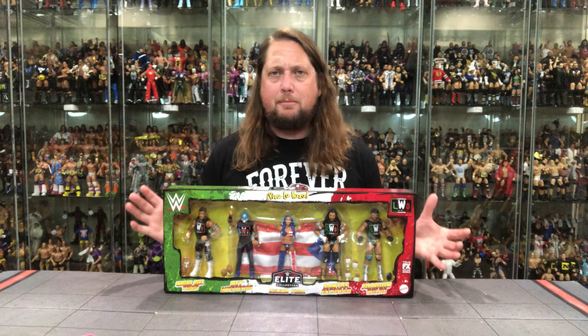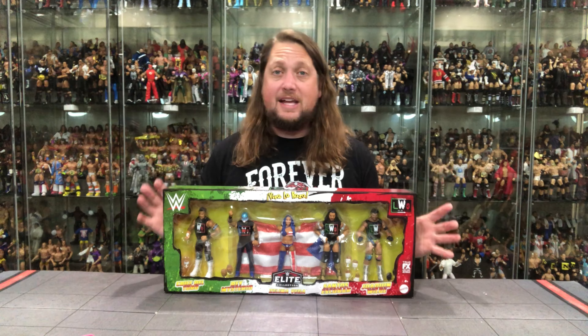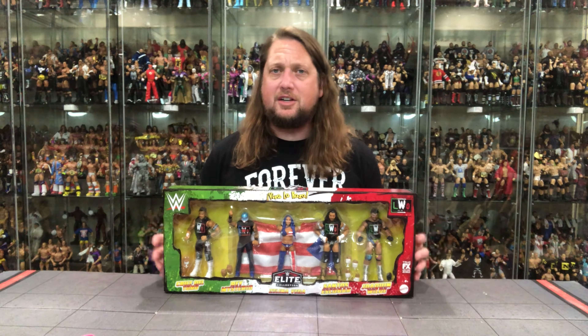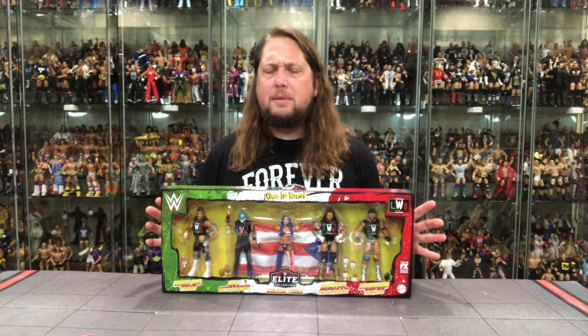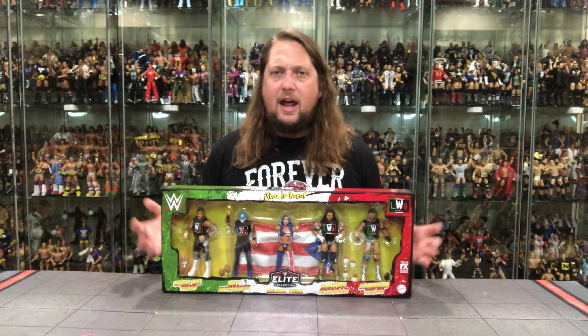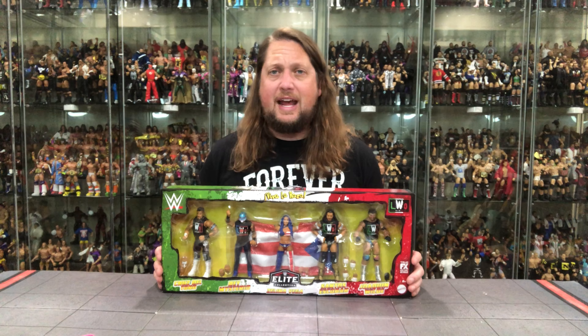Beautiful big box sets the last couple of years with Mattel — we've been getting back into box set territory. Targets, Walmarts, and Mattel Creations all having box sets. Very colorful pack right here, would look amazing autographed. If you're an autograph collector, this would be an amazing set. 5 elites all at once — that's a pretty good day at the office.